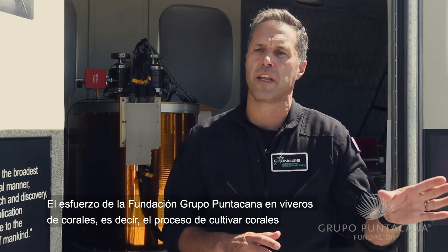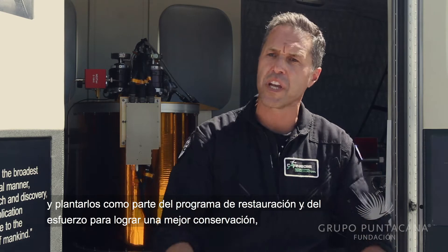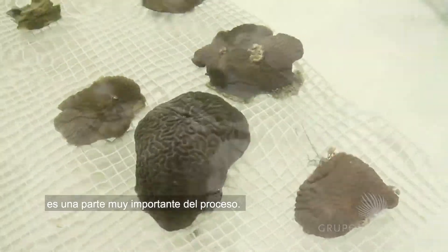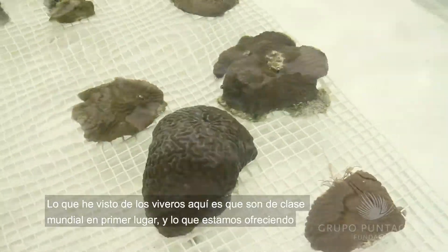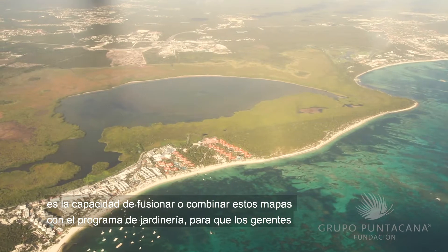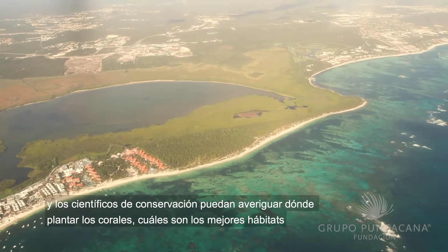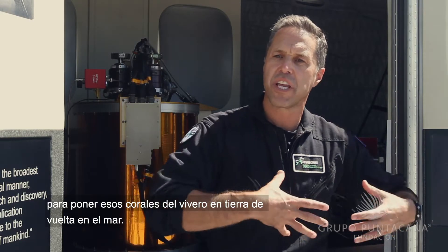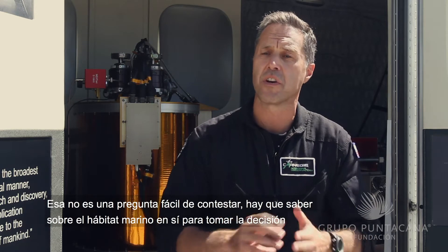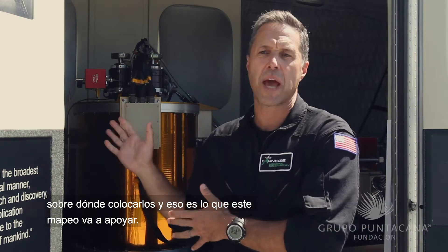Grupo Punta Cana Foundation's effort in coral nurseries — the process of growing corals and out-planting them — is a key part of the restoration and conservation program here. What I've seen of the nurseries here, they're world-class. What we're offering is the ability to fuse these kinds of maps with the nursery program so that managers and conservation scientists can figure out where to do the out-planting of the corals — what are the best habitats for taking those corals out of the nursery and putting them back in the sea. You have to know about the marine habitat itself to make that decision, and that's what this mapping is going to support.